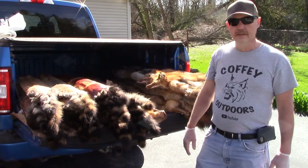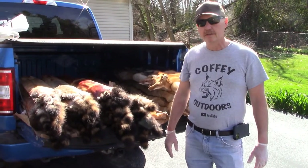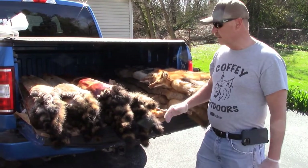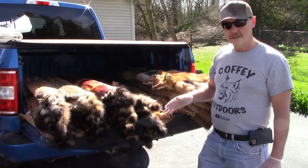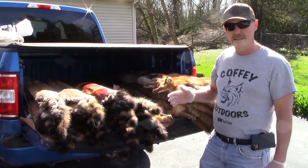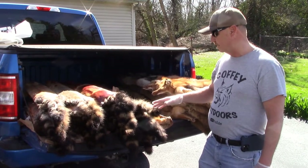Just want to give you a quick look at our fur we're going to be sending up to Fur Harvesters Auctions. We're going to be meeting the truck later this evening. We've got 29 raccoon here. We caught 23 raccoon this season, turned three loose, so we kept 20. We had nine given to us, so we processed them and got them all ready to go.